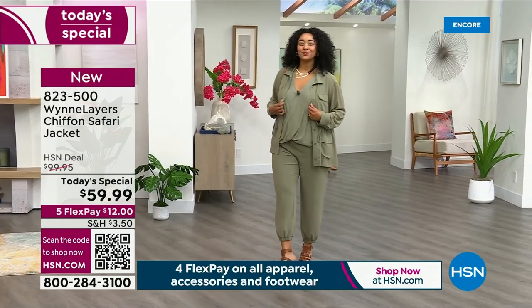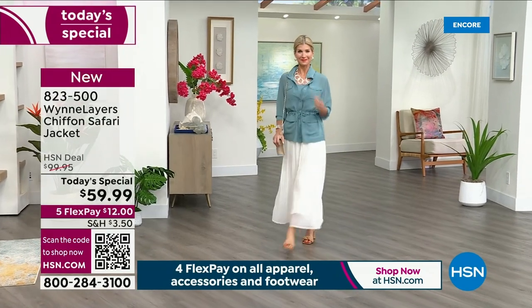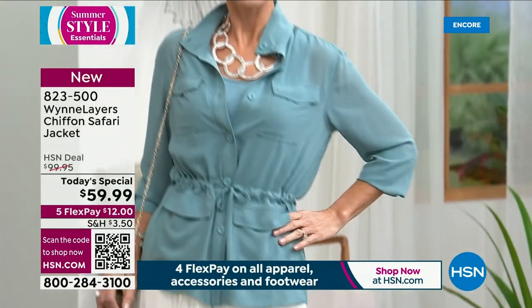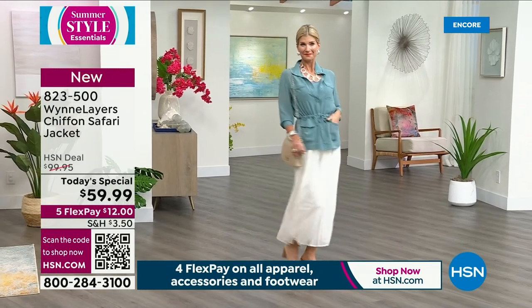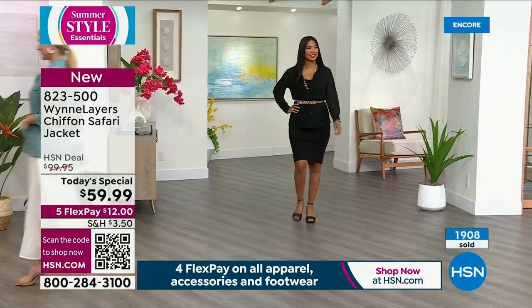It's got full buttons down the front, long sleeves on this safari-style jacket, four patch pockets with flaps on the front, and a fabulous drawstring at the waist. The safari jacket of the past was great in theory and lots of fun on a certain type of adventure, but this adds much more femininity.